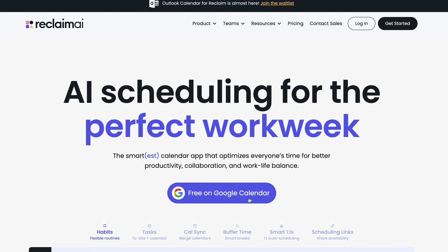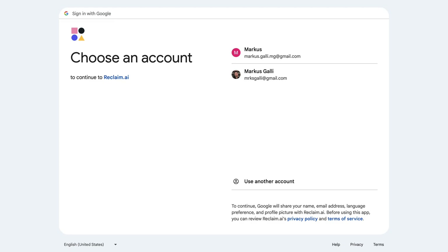All you have to do to get started is head to their website and sign up. Then you simply connect your Google Calendar and you're ready to go. Currently it only works with Google Calendar, but since a lot of people use it anyway, it shouldn't be a problem.